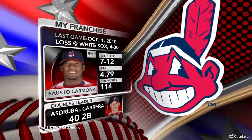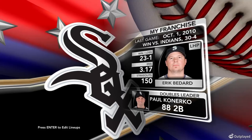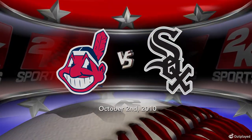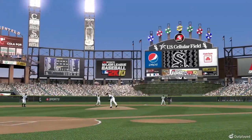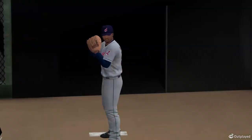A bit of history between these two — Indians on the road as Cleveland goes up against the Chicago White Sox, right here on 2K Sports. The White Sox call this one home, U.S. Cellular Field in Chicago. When he is on, the ground balls are many. Fausto Carmona will make the start.